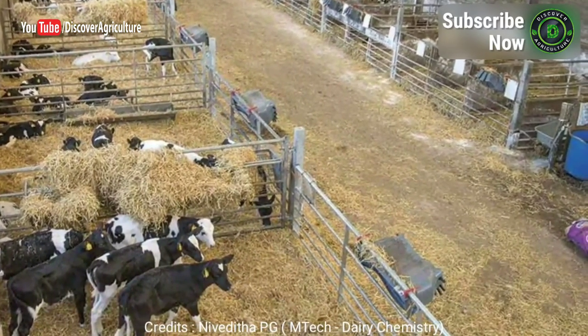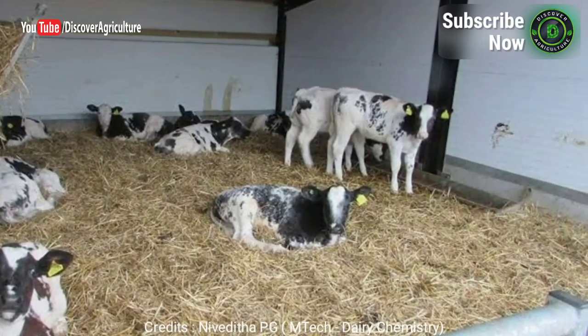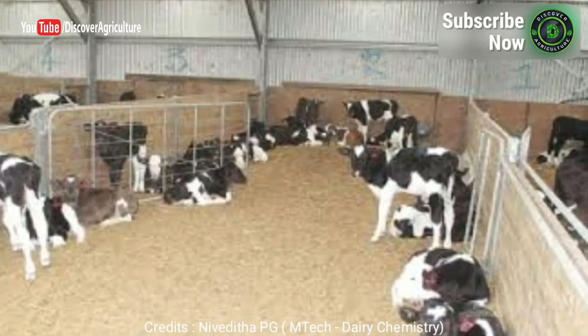Calf shed: the calf sheds are constructed nearer to the milking barn. The dimensions of calf sheds depend on the number of calves to be housed. If a large number of calves are present, calves of different age groups should be housed separately for better feeding and management.